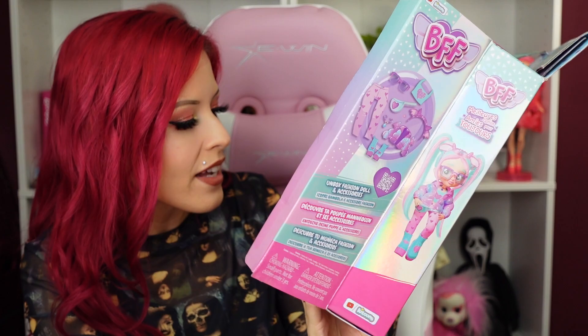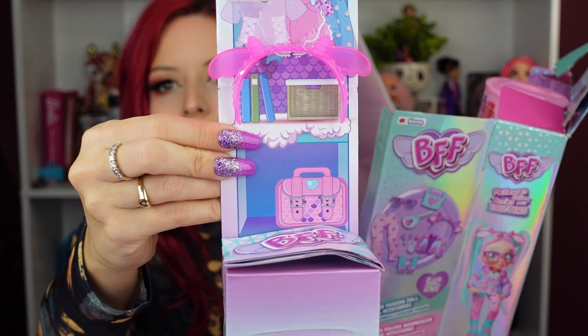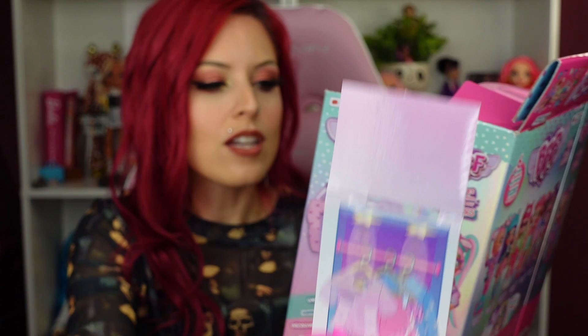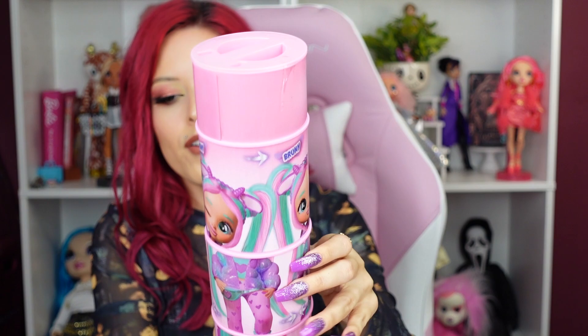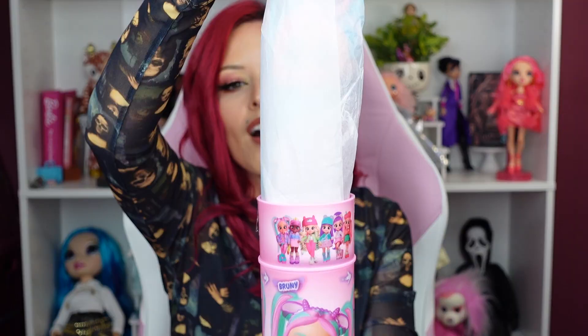When you open the package, the inside of the cardboard looks like a little room — I'd say like a closet. It says 'Dream Big, Be Happy.' There are little dragons in the background. It slides out, which is cool. She has a headband — another little dragon moment — and a little box. Here is the doll in the tube; you just pull the tube out of the box and cut along the top to get the doll out.